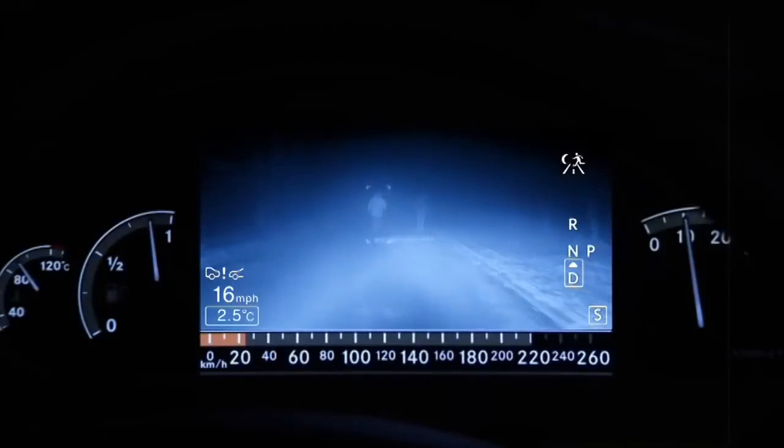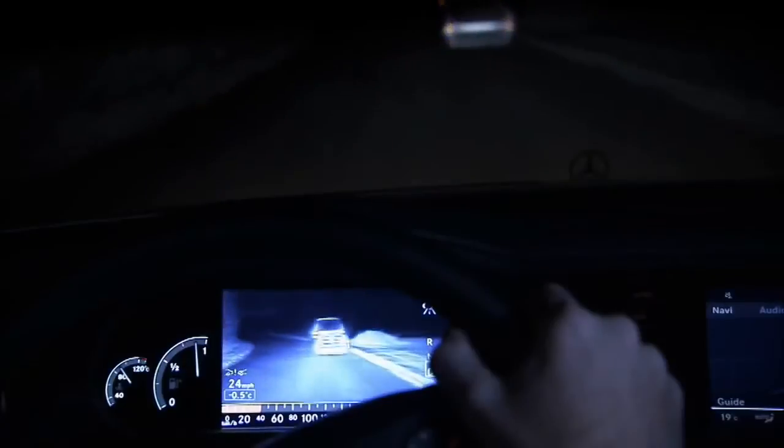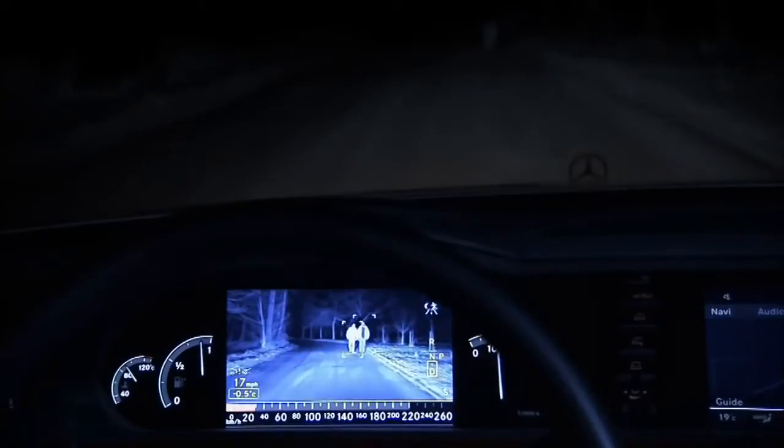Night vision plus is an advanced version of the established night vision system and offers additional support in identifying humans at night. When the system identifies a pedestrian or cyclist within a range of around 25 to 90 meters in front of the vehicle, they are highlighted clearly in the night vision system. The night vision plus intelligent image processing enables precise identification of humans as a clear image in the display screen.